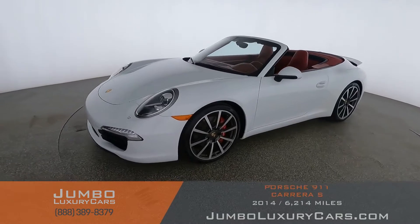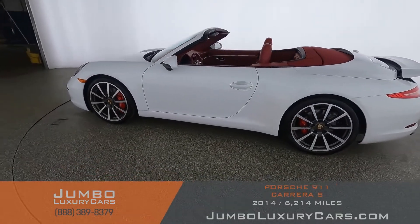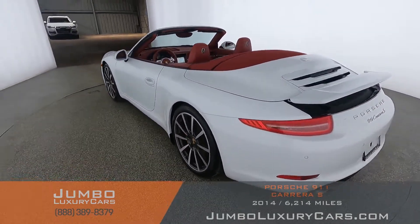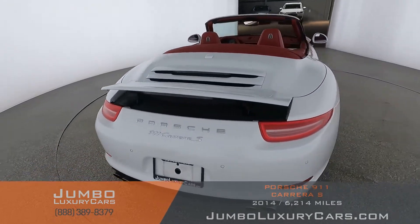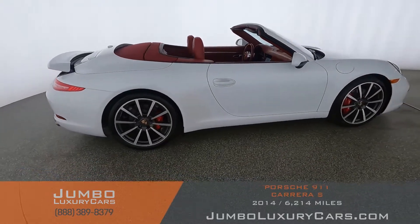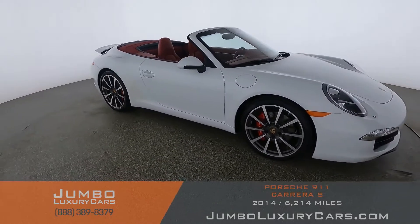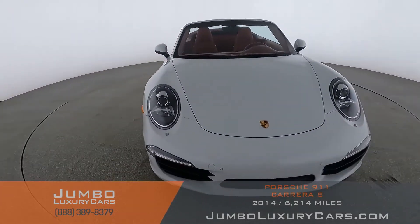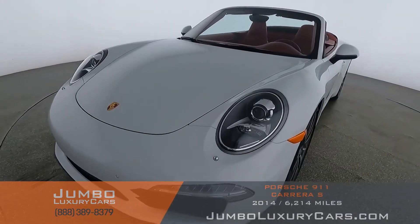Dear future customer, welcome to Jumbo Luxury Cars. Here's your 2014 Porsche 911, stock number STK 155530. This vehicle currently has 6,553 miles and according to Carfax has no accidents reported with one previous owner. Our goal here at Jumbo Luxury Cars is to give you the most transparent buying process, showing you a detailed video of any scratches, dents, or damages the vehicle may have, along with the vehicle's options.